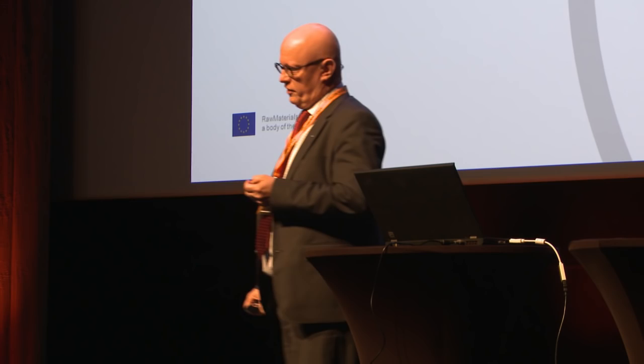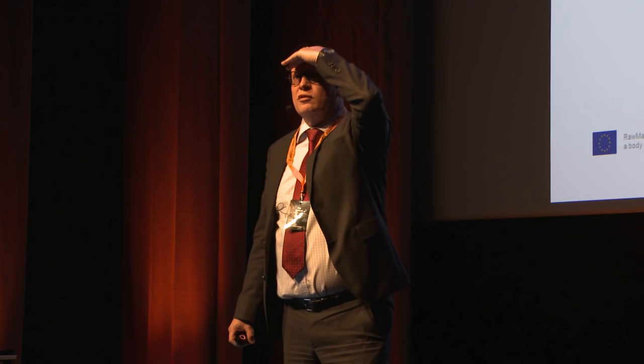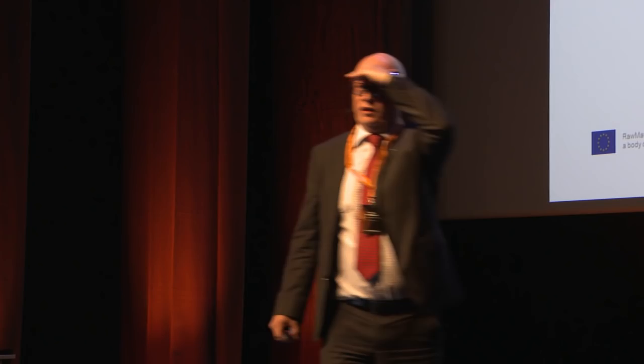I will give a talk on what is called EIT Raw Materials, which is a KIC. How many of you have any prior knowledge of KICs and EIT? Not so many. So I'm not preaching to the choir. I hope I can give you some more information about what this is really about.